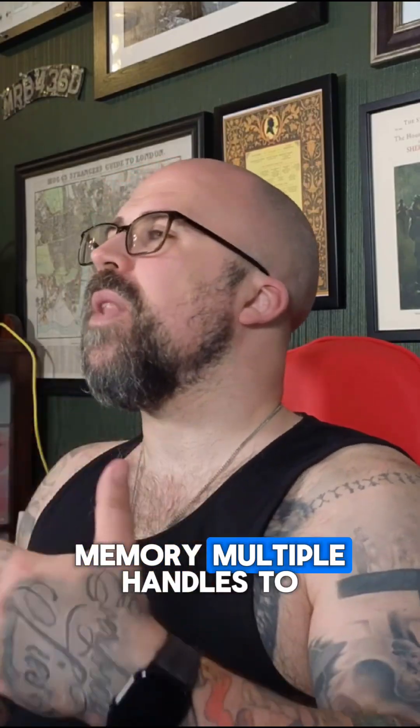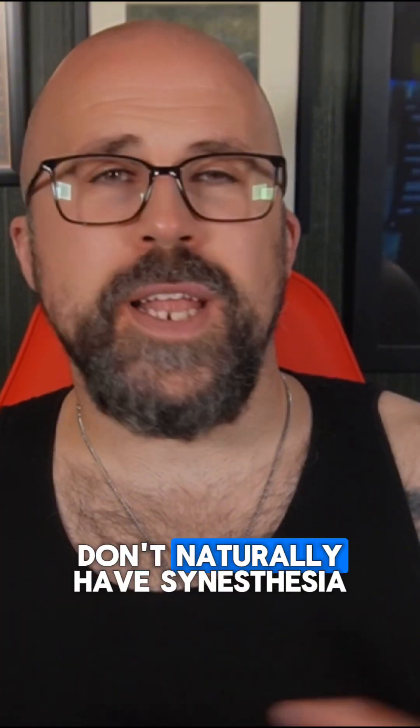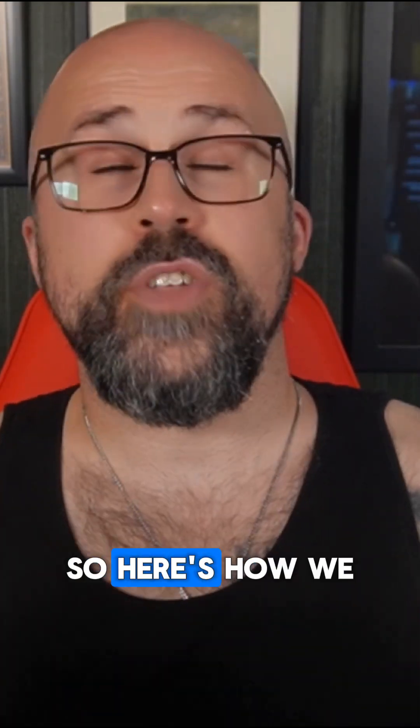It's like giving your memory multiple handles to grab the same idea. While most of us don't naturally have synesthesia, we can fake it on purpose — and that's the technique. Here's how we do it.